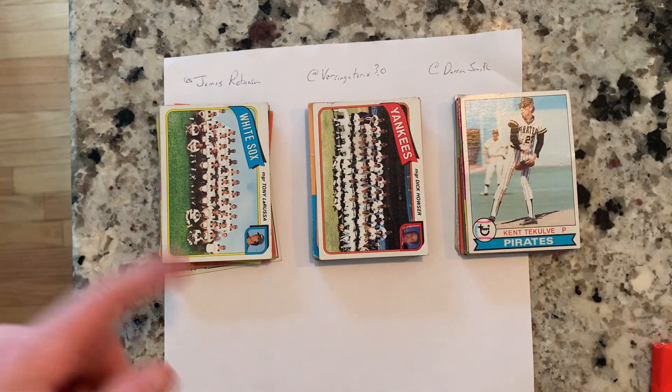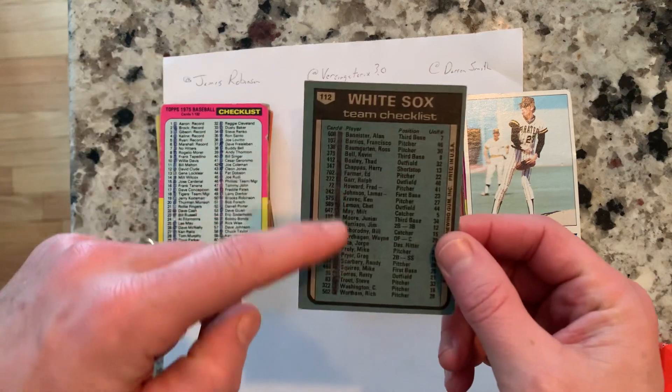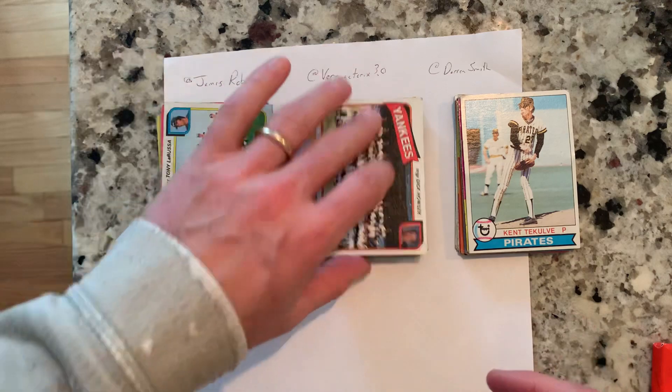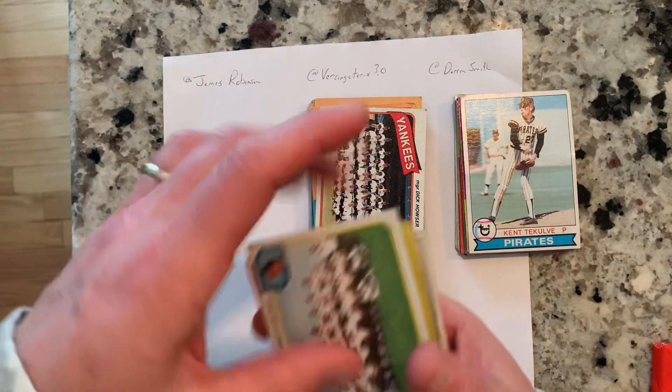I added some more cards in as I was going through the vintage stuff. Again, these cards are beat up — they are marked — so I just want to make sure you guys are aware of that. You might get a checklist but it's going to have marks on it, pen marks or something on them.